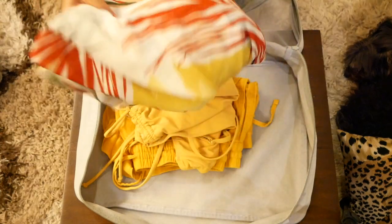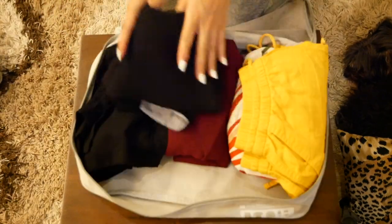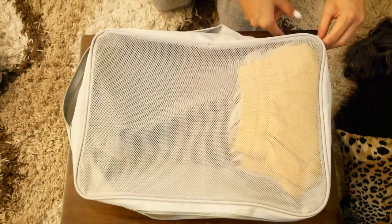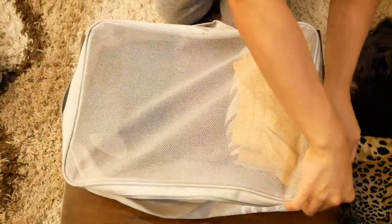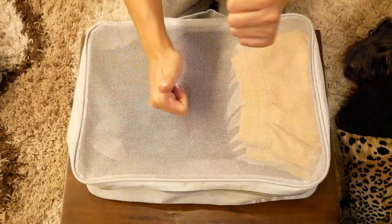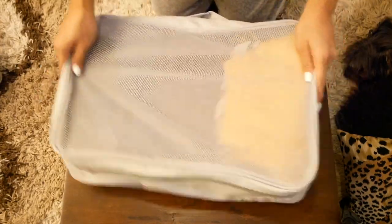Another tip is to use a packing cube — I swear this saved me so much. This is how it looks like. A packing cube can fit about six to eight outfits and you can compress it to save space in your luggage. I got this from Miniso and it's super cheap. It's very worth it to invest in this type of storage.